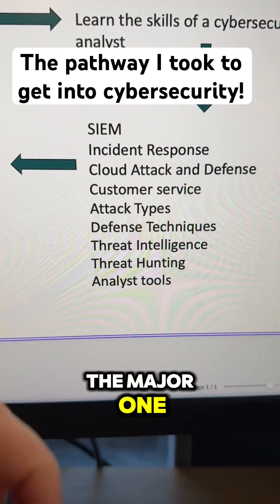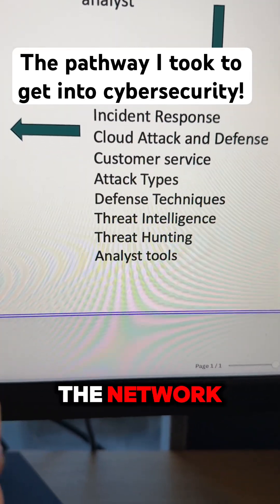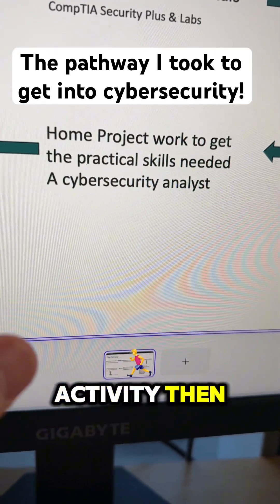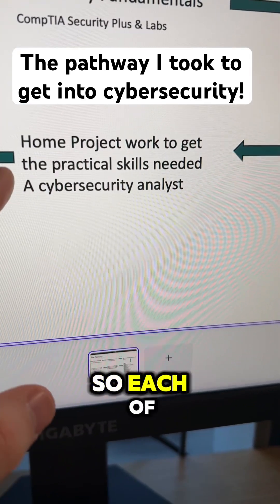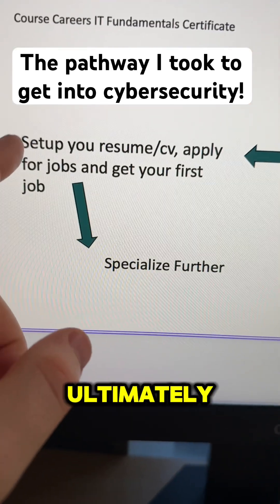Then of course analyst tools — SIEM being the major one, but also your firewalls, endpoint detection systems, and any tool that sits on a network that can help a cyber security analyst detect malicious activity. Then you want to get your home projects, where each project needs to relate to each one of these skill areas.